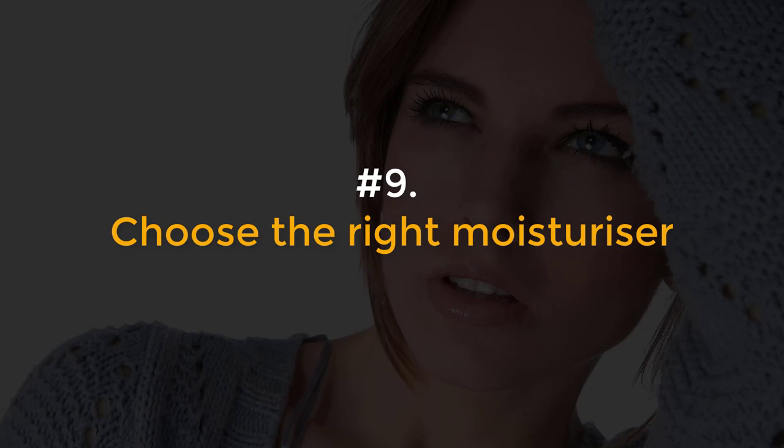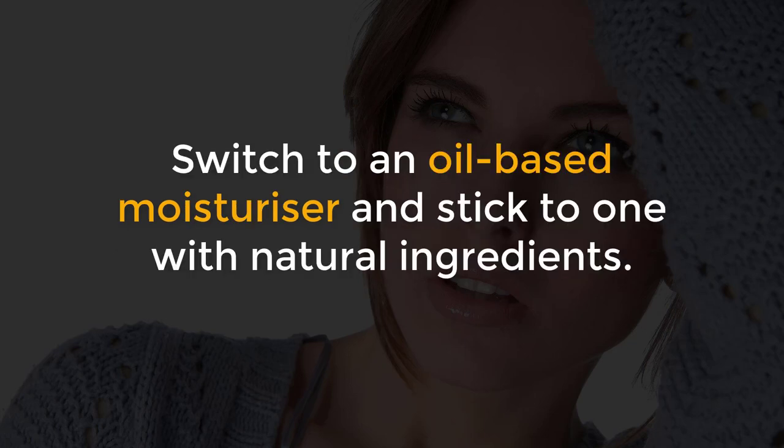Number 9, Choose the right moisturizer. Switch to an oil-based moisturizer and stick to one with natural ingredients.